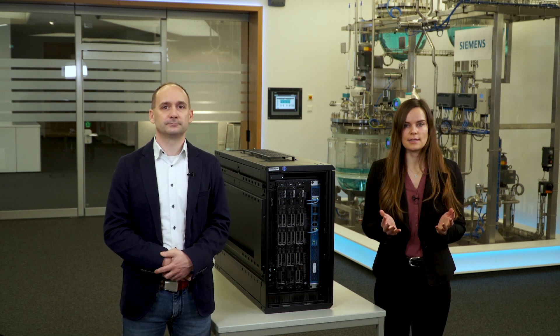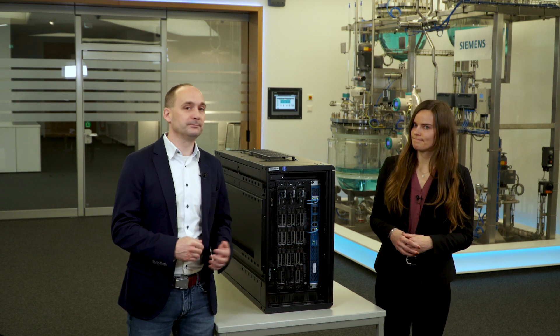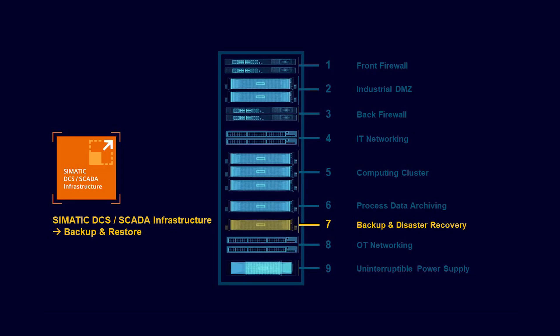Two other aspects that are essential for a holistic data center are, on the one hand, an automatic backup solution, and on the other hand, a solution for process data archiving. Since according to Murphy's Law, data loss always happens when there is no current backup available, backup software solves this problem. Automated backup systems can improve the quality and reliability of backups while allowing employees to focus on other tasks. In our industrial automation data center, we use the SEMATIC ECS SCADA infrastructure solution with the backup and restore module.